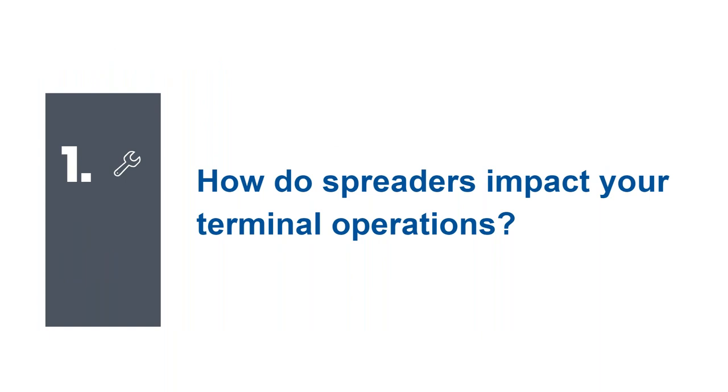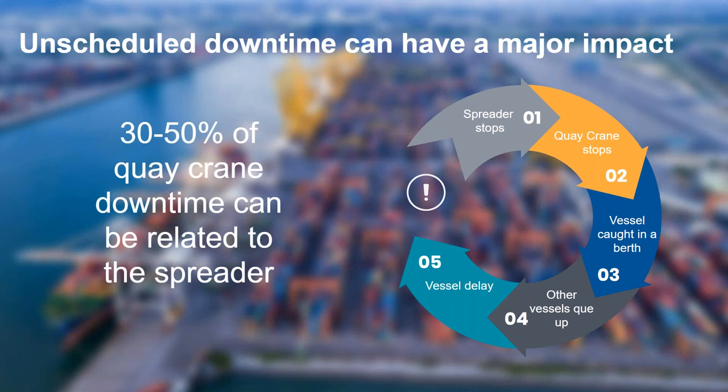How do spreaders impact your terminal operations? It's no secret that unscheduled equipment downtime can be very problematic and very costly, especially when it comes to cranes and spreaders. When we talk to our customers, we typically hear that up to 30 to 50 percent of key crane downtime is spreader-related. If the spreader fails, the crane is not useful anymore. In the worst case, there is a ripple effect leading to delayed vessels, vessels queuing outside the terminal, safety implications, and goods being damaged. Even in the best case, where you have a spare spreader, there is still a risk — so unplanned downtime is something we really want to avoid.